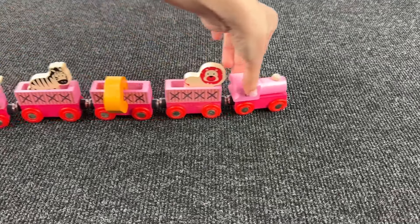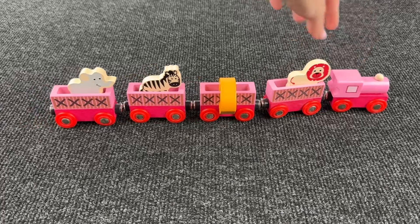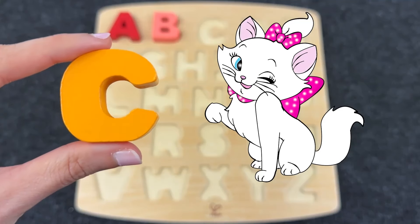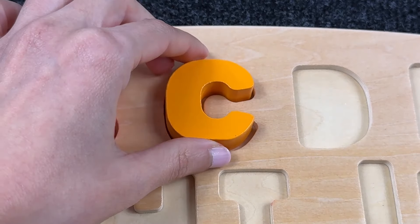Nice! Look at this train! What a railway carriage! Let's see! It's the letter C! C is for Cat! Let's put it here!